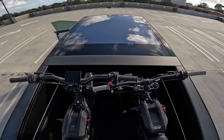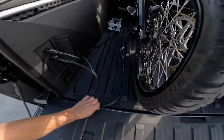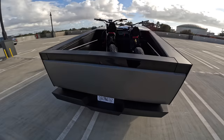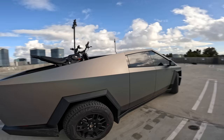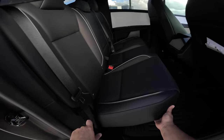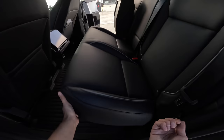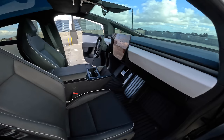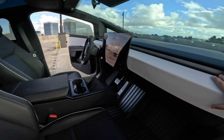We've got two bikes strapped up and charging — this is so cool. The number of times I could have used an outlet in the bed of my truck, not to mention two, is crazy. Let's check out the interior, starting in the back. The door opens all the way up to a 90-degree angle. These seats fold up just like most trucks — you can put so much stuff back there, which is super appealing to me.